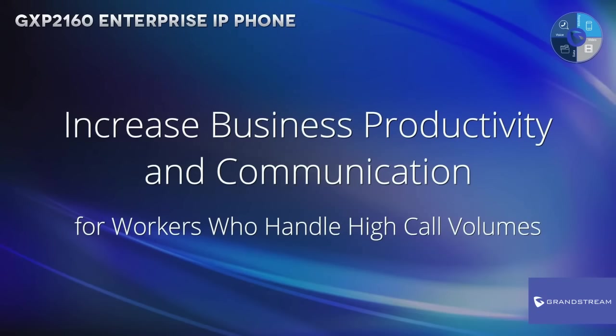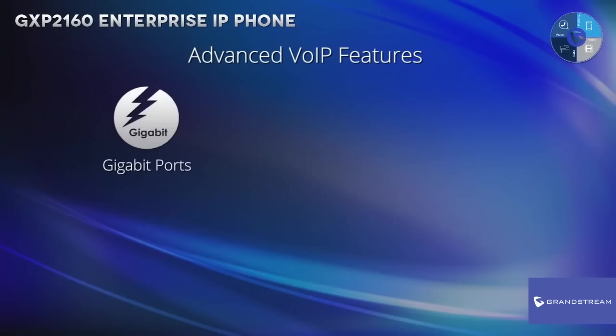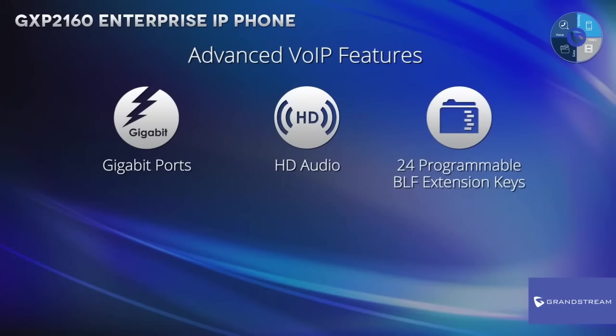The GXP2160 is loaded with advanced voice over IP calling features including gigabit ports for lightning-fast internet speeds, HD audio on both the speaker and handset to achieve superior call quality, and 24 programmable BLF extension keys to offer quick and easy access to up to 24 contacts at just a touch of a finger.